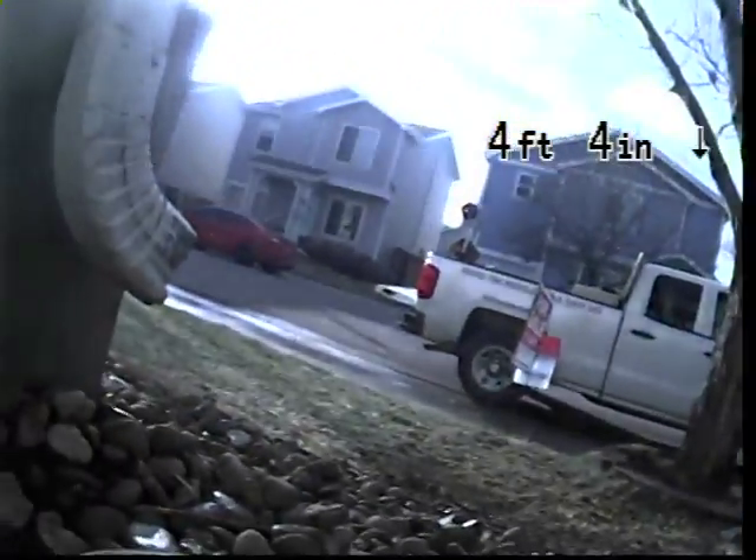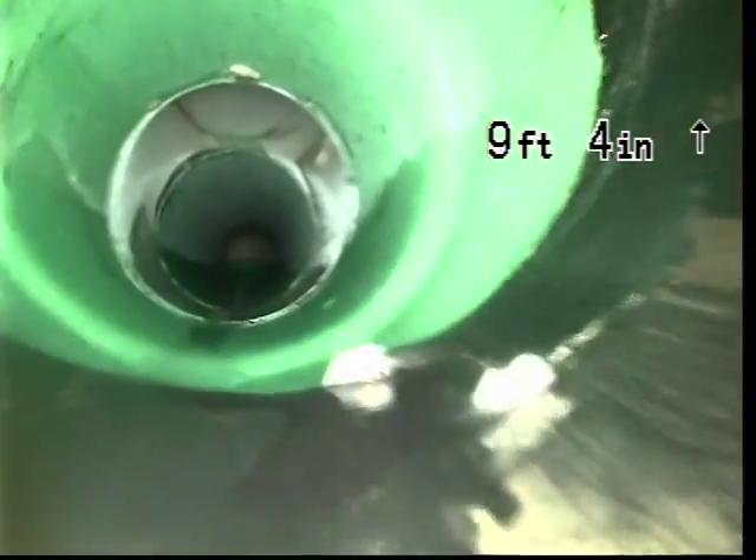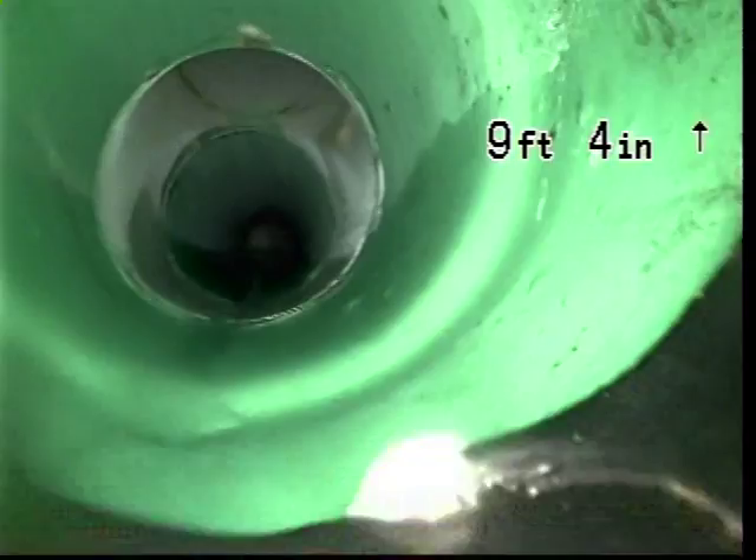Going from the outside cleaner, close to the house. Here is where we connected to the ABS pipe. This green pipe here is new.